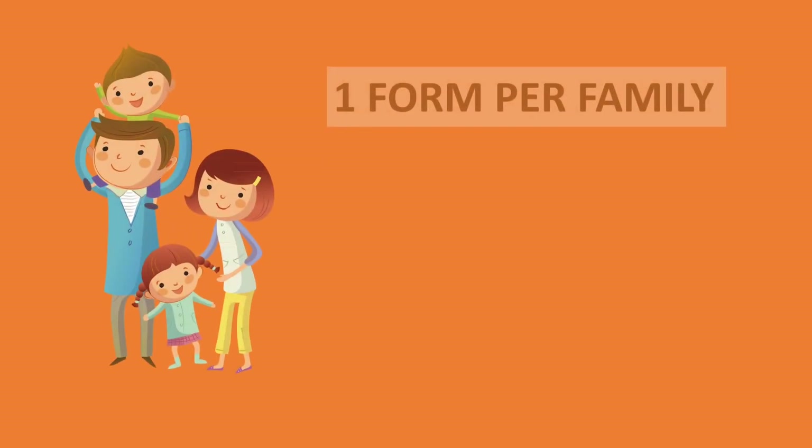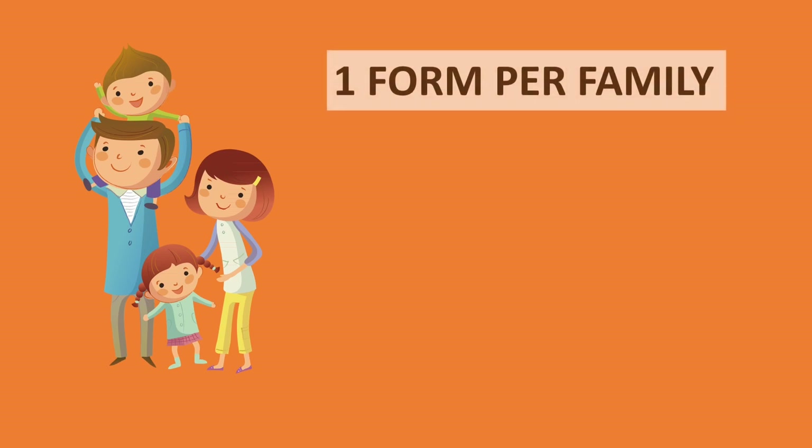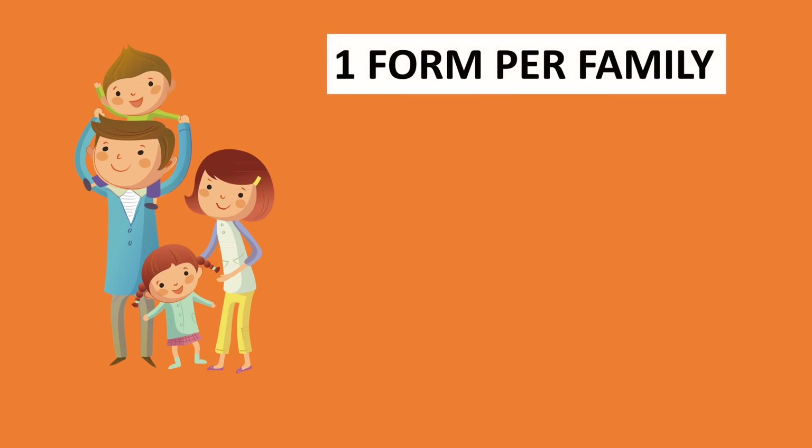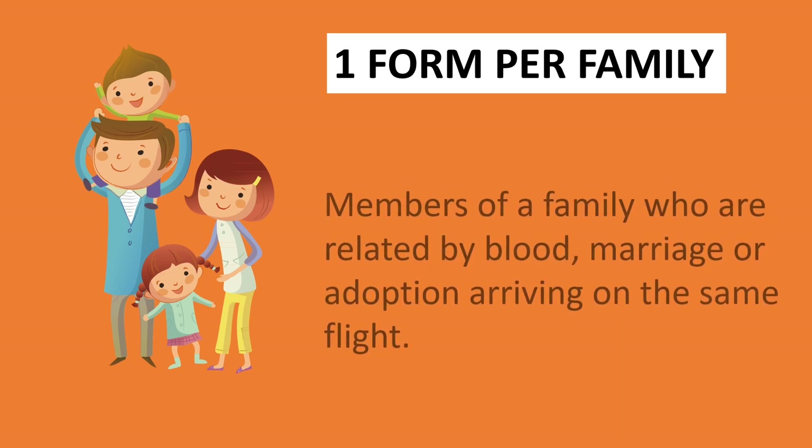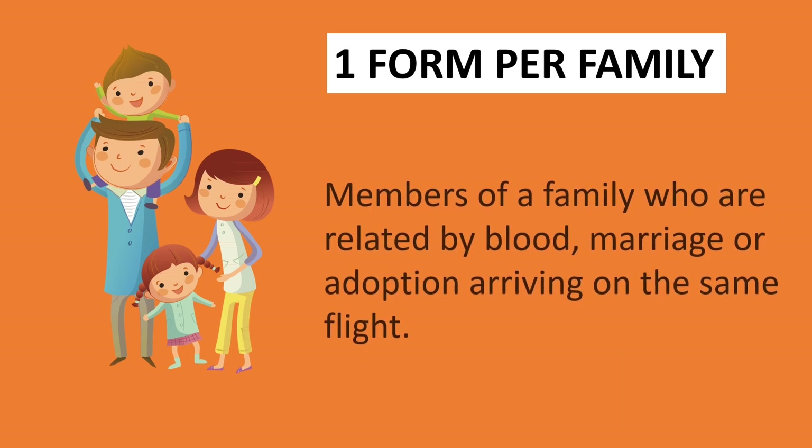The rule is that only one form is required per family. Per family means members of a family who are related by blood, marriage, or adoption arriving on the same flight.